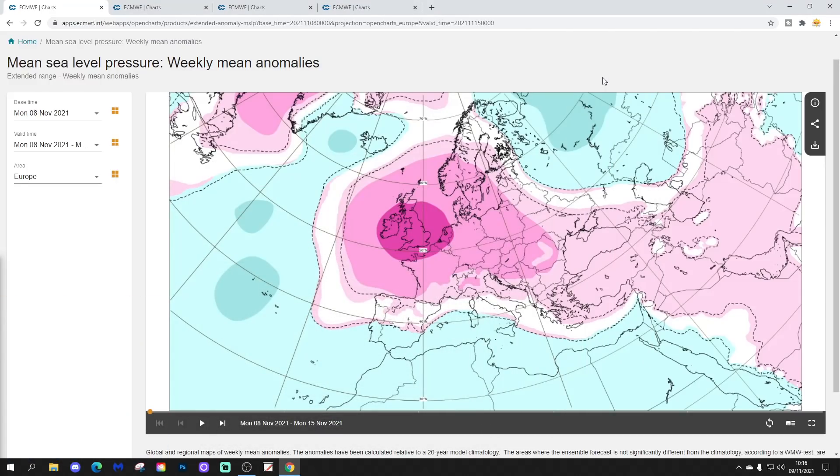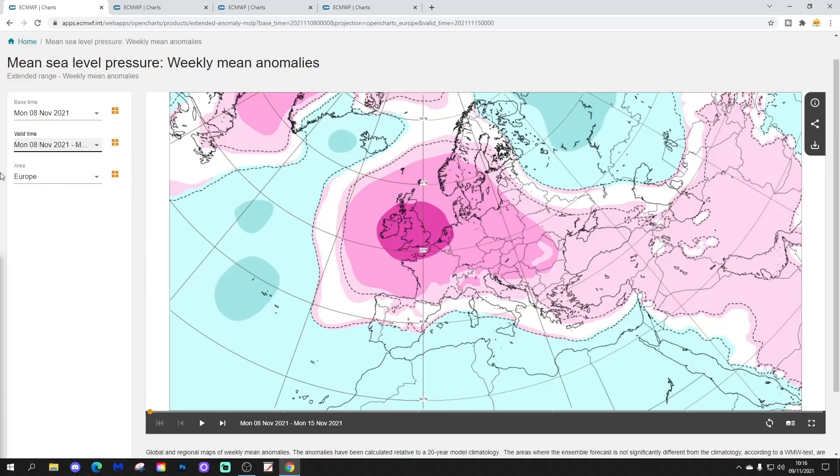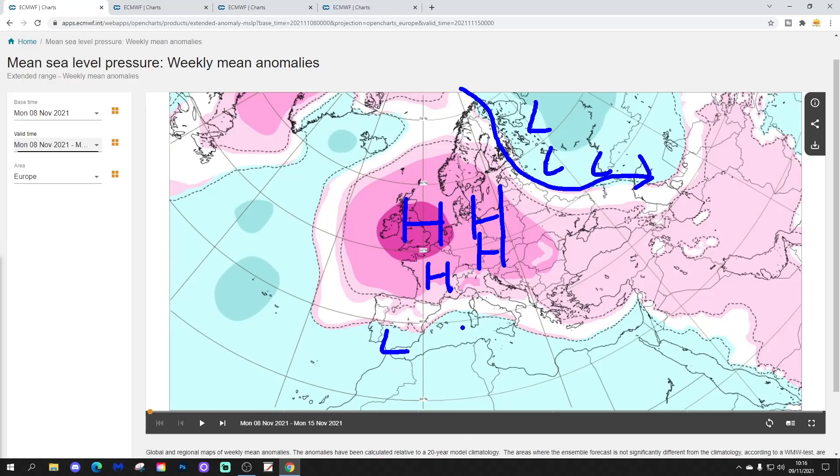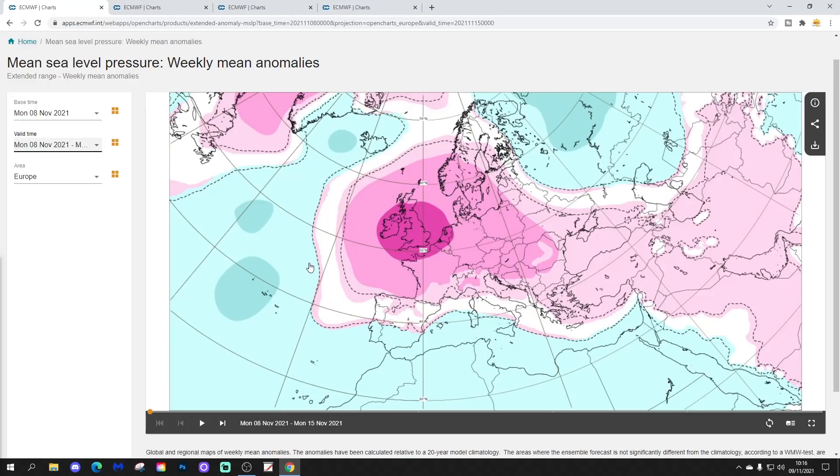Let's start with the week one mean sea level pressure anomaly, taking us through the 8th to the 15th of November. We see a big area of high pressure across Western Europe, centered over the UK and Ireland, extending into other western parts of Europe. There's a trough of low pressure in the far northeast of Europe into northwest Russia bringing cold air, and some lower pressure through the Mediterranean and into northern Africa, extending towards the eastern side of Europe.